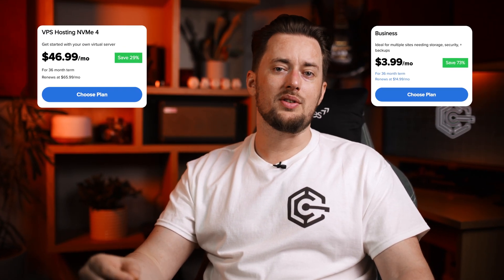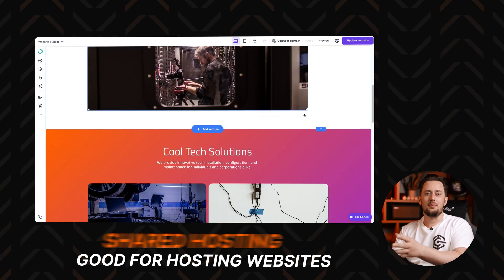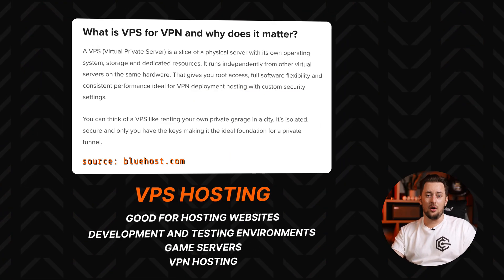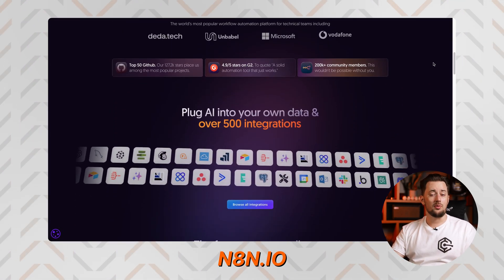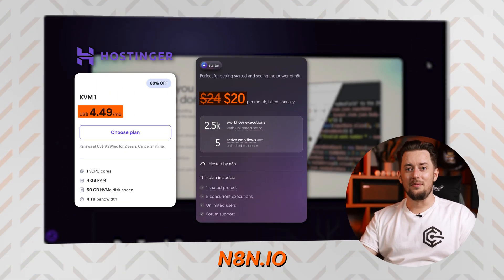Choosing between the two isn't just about budget — it's about how much freedom you want and how much noise you're willing to tolerate from the neighbors. Another big difference is that shared hosting is basically just for hosting websites, while VPS can also be used for development and testing environments, game servers, or VPN hosting. A popular use case on the rise is automation platforms like N8n. If you set it up on an affordable VPS provider like Hostinger, it will be much cheaper than paying the N8n subscription — like four times cheaper.